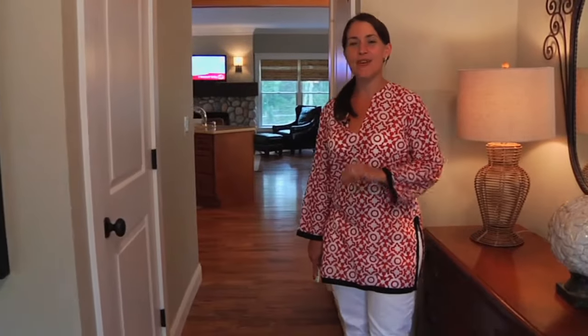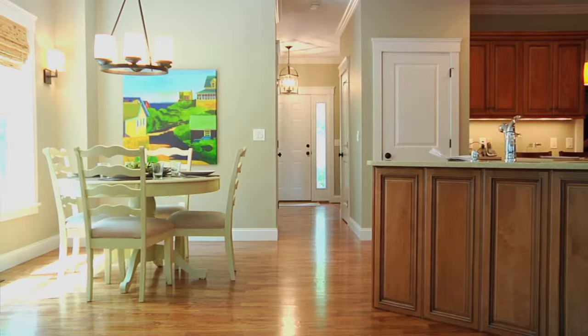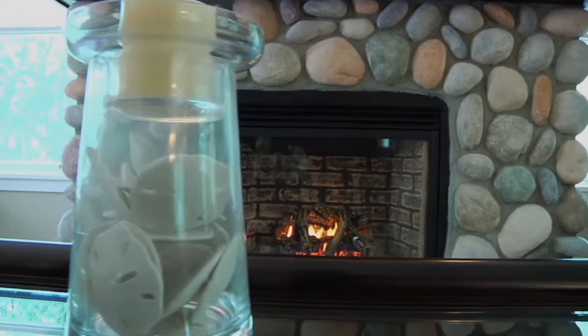And when I say turnkey, I mean fully furnished. Literally the only thing you'll have to bring is your toothbrush. The beds and linens, all the furniture and fixtures, all the household accessories in this four bedroom, three and a half bath house are all included.